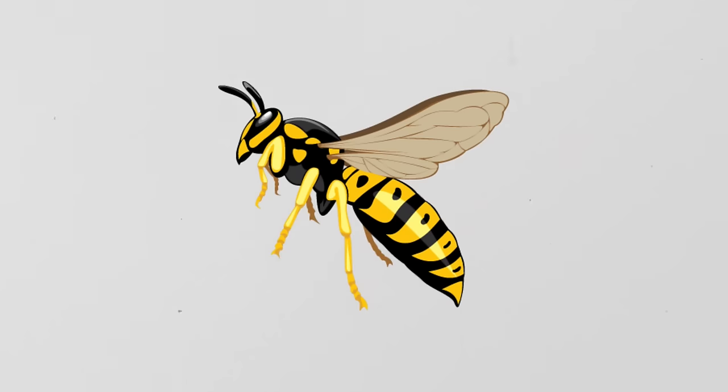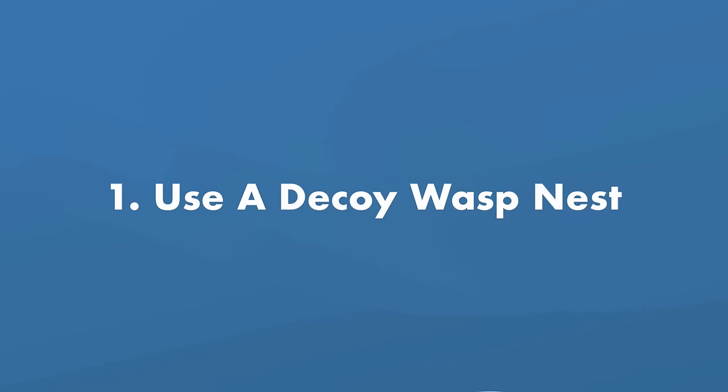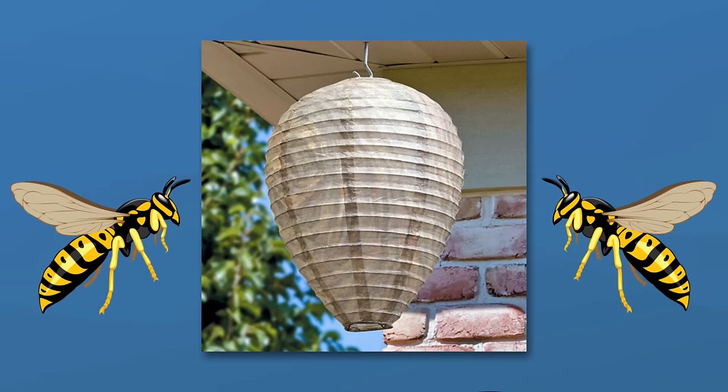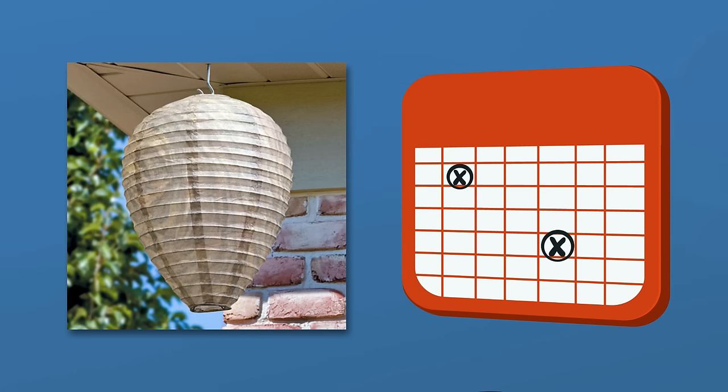Unfortunately, wasps are a bit tougher to get rid of than bees, and they're also a lot scarier. But here are a few tips specifically for wasps. Number one: use a decoy wasp nest. Wasps are very territorial and don't like living near other wasps. You can buy fake wasp nests and hang them away from your pool and your house. Place them early in the pool season before the real wasps start building their own nests.